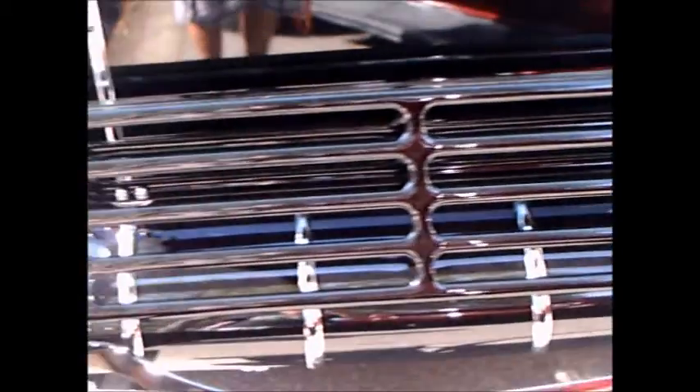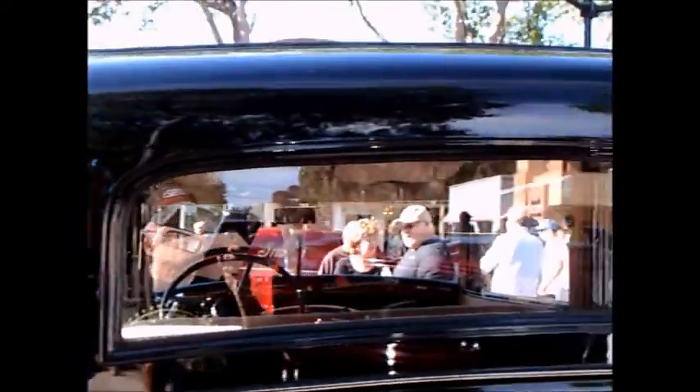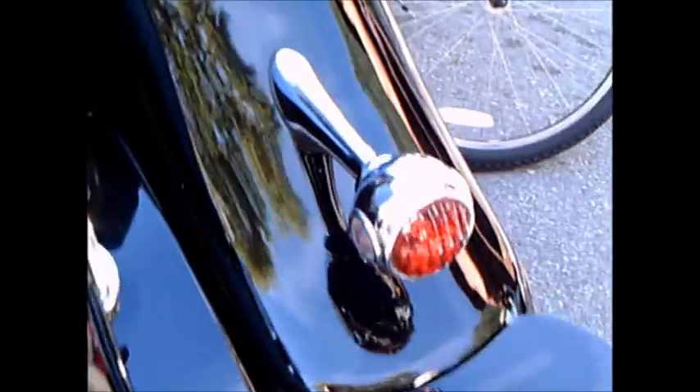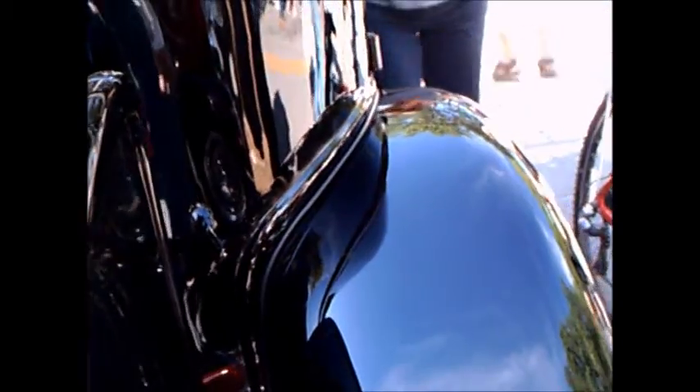And it has the trunk here in the back, plus a grid there in the back that lowers to add more trunk space if you wish to lash more things to that.